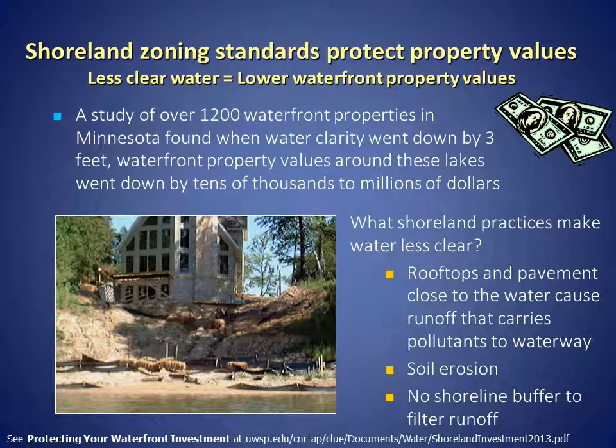In lakes with less clear water, waterfront property values are lower. This comes in part from a study of over 1,200 waterfront properties in Minnesota that found when the water was less clear by 3 feet, waterfront property values around these lakes went down by tens of thousands to millions of dollars.